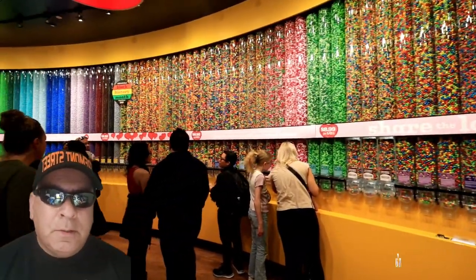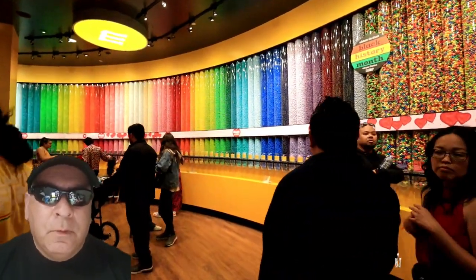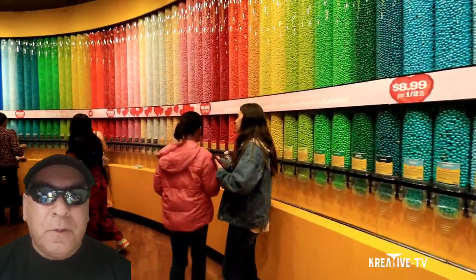In the 1940s, Forrest Mars Senior came to the United States and founded M&M's. Moving forward to the 1950s, M&M's became so popular that they had to find a solution for consumers to determine the real M&M's compared to the imitators.